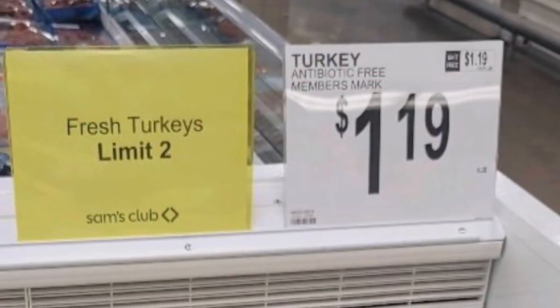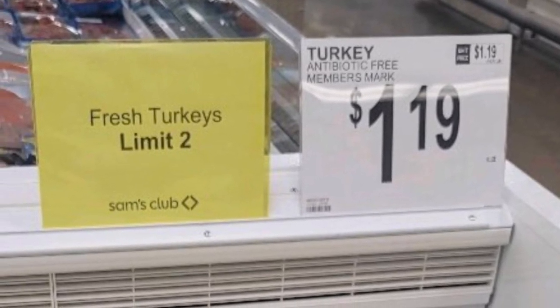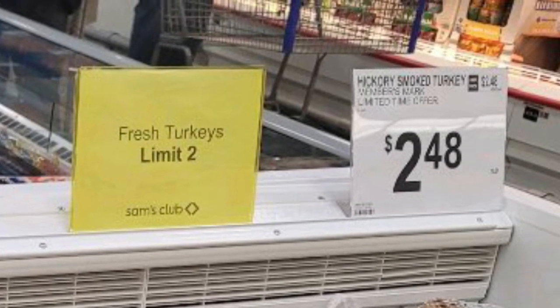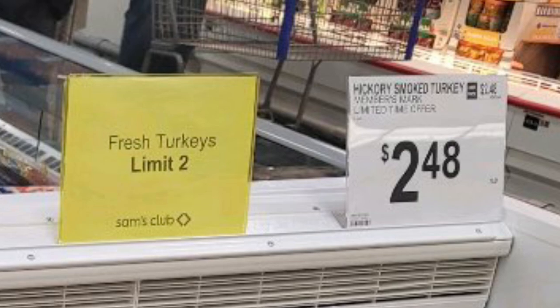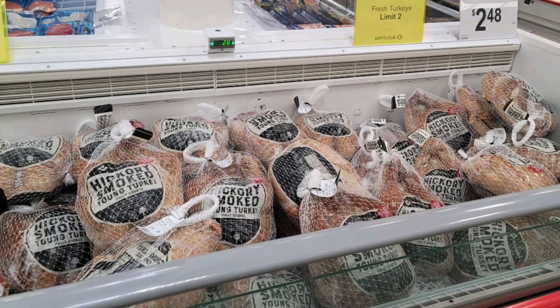Remember in my last Sam's Club video when they had turkeys for $1.19 a pound? Now turkey is $2.48 a pound, still with a limit. These are a hickory smoked turkey versus a plain turkey. The good news is they had plenty to pick from.